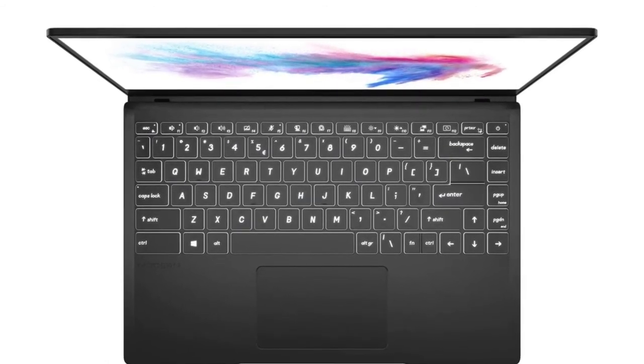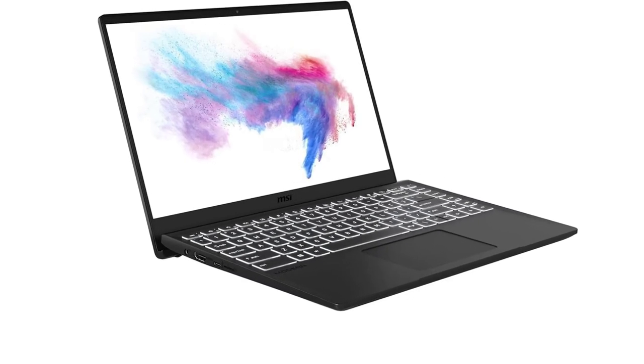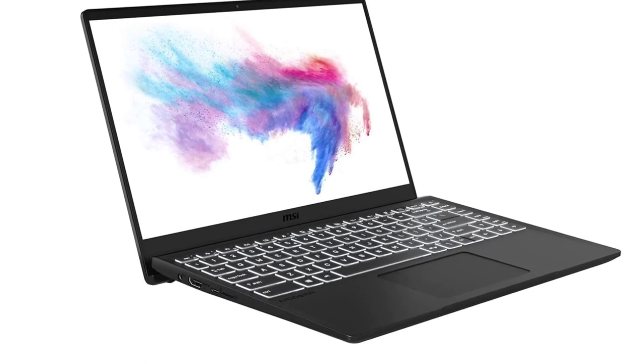MSI's exclusive Cooler Boost technology ensures optimal thermal dissipation, featuring two fans for increased airflow with the new Cooler Boost technology.